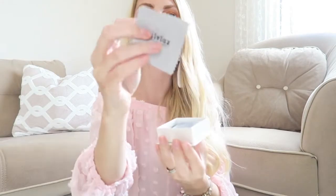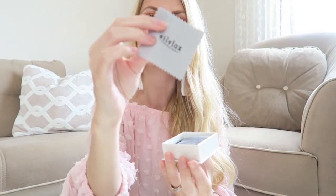It comes in a little box, and when you open it you get a little cleaning cloth with their brand on it, which I really like — so you can keep your jewelry nice and shiny.